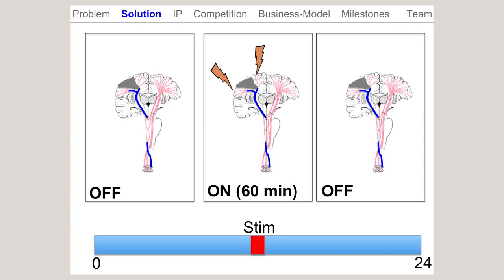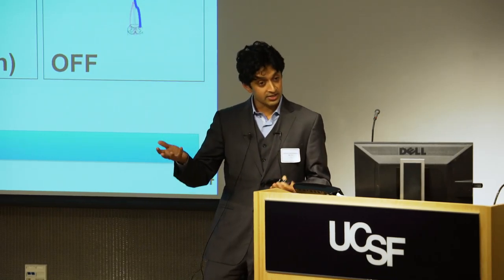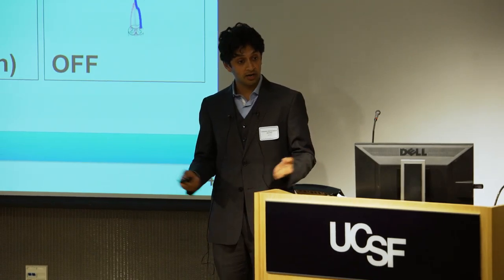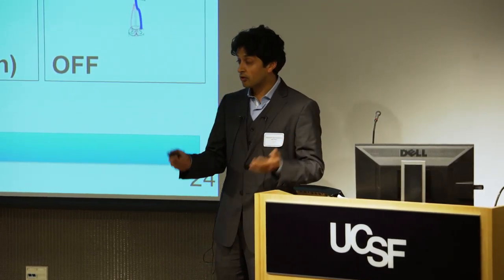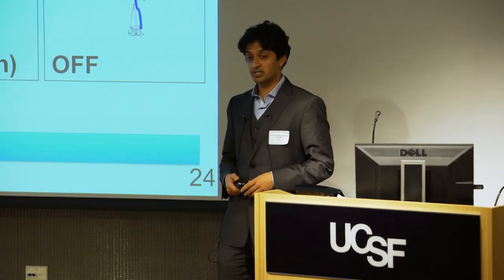How come this hasn't been done before? Other companies and other people have tried to deliver electrical stimulation to improve motor deficits after stroke. They've used the following basic approach: a patient gets a device implanted, they go to their doctor, the doctor turns the stimulator on for a period of 20, 40 minutes, even up to an hour, and then they turn it off and the patient goes back home.